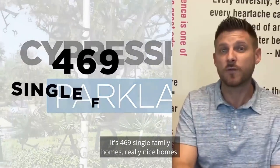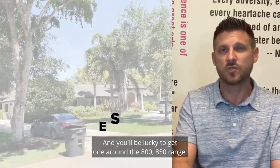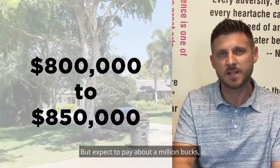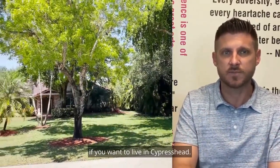It's 469 single-family homes, really nice homes, and you'll be lucky to get one around the $800,000 to $850,000 range, but expect to pay about a million bucks give or take if you don't live in Cypress Head.